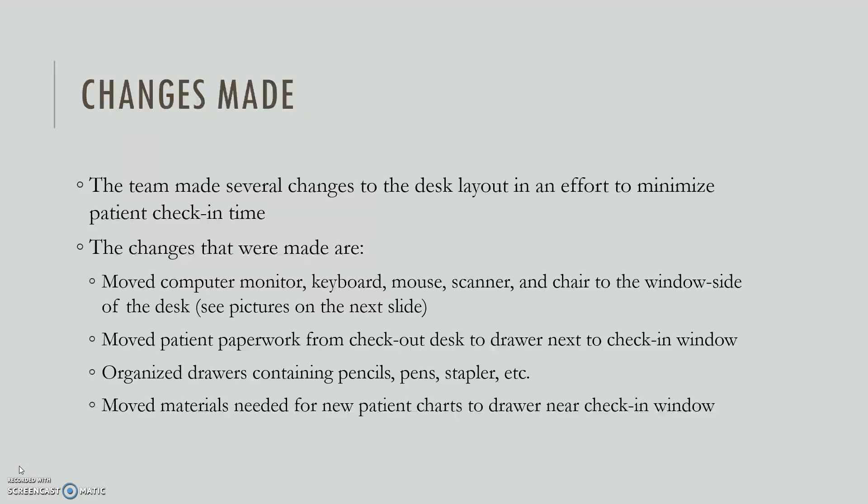These are the changes we made after observing the office worker on the first day. The main change was moving the computer monitor, keyboard, mouse, scanner, and chair to the window side of the desk. We also moved the patient paperwork from near the checkout desk much closer to the check-in window, where the office worker can reach it without having to get up. We organized the drawers containing pencils, paper, pens, and stapler, and moved the materials needed for new patient charts to a drawer closer to the check-in window.